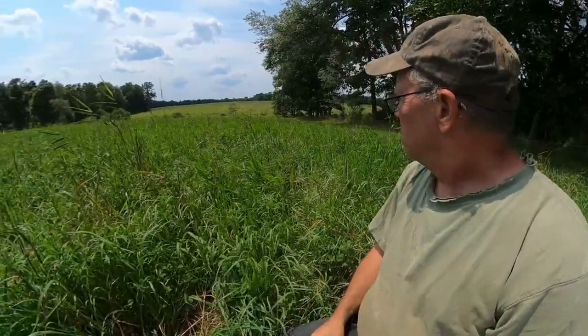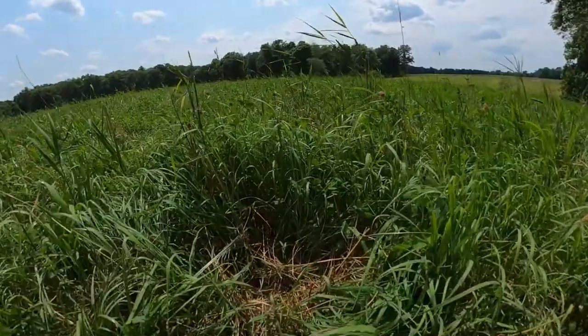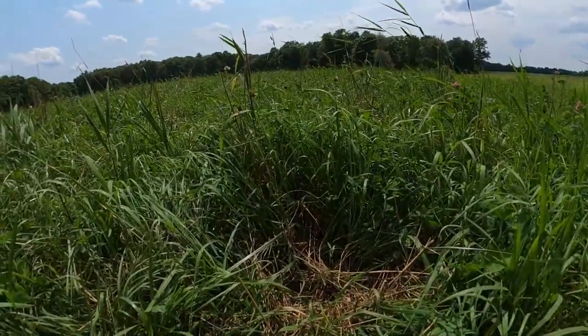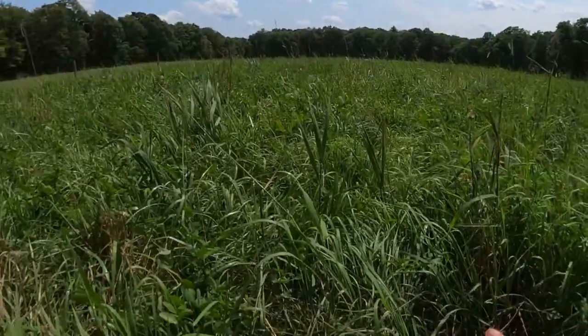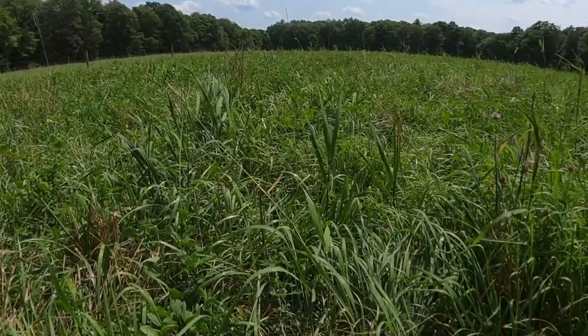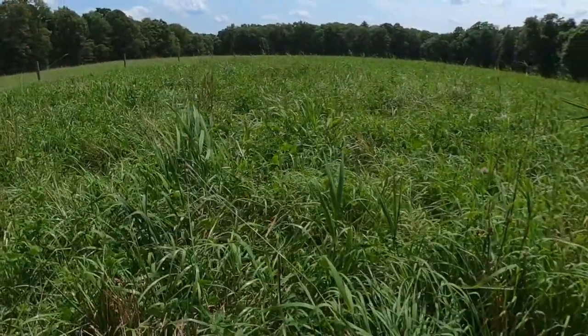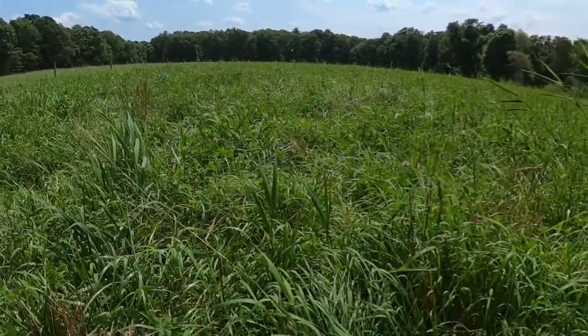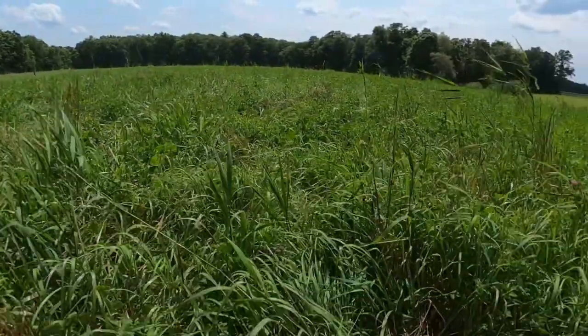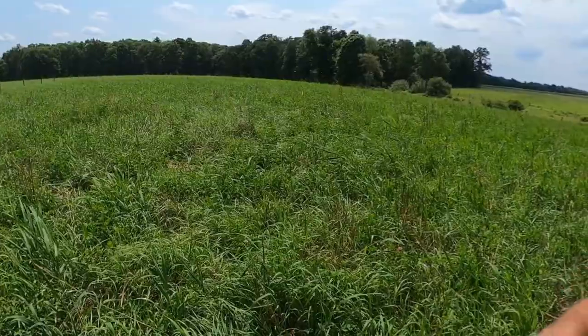We've had a lot more rain than we normally do this time of year, but it's still starting to dry out a little bit. You can see this grass has probably grown about 16 inches — the canary grass is really growing. It's got about 24 inches of height now, but since we only grazed down to about eight to ten inches, we've actually gotten about 12 inches of regrowth in 15 days.